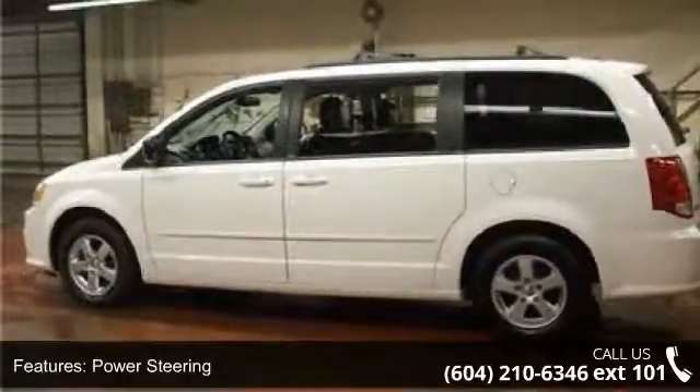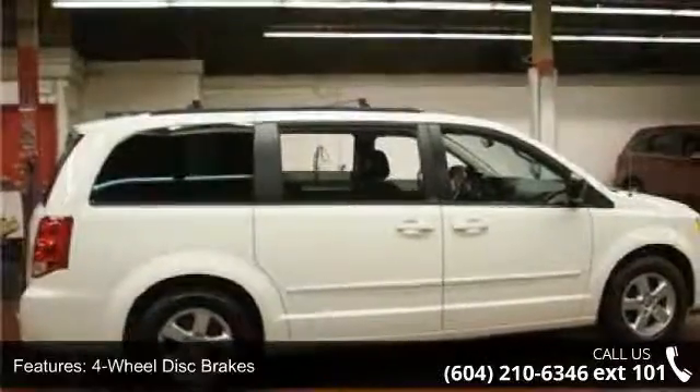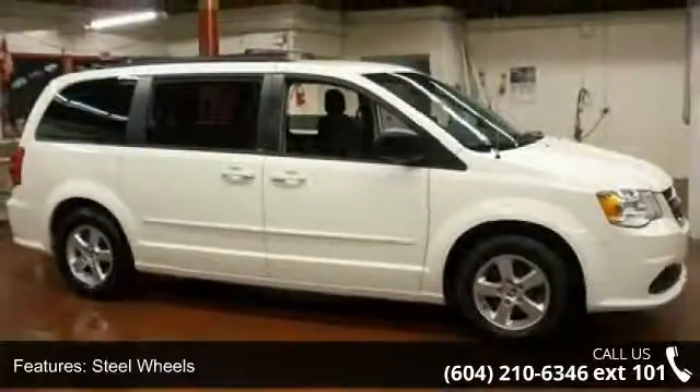This vehicle's top features include front-wheel drive, power steering, ABS, four-wheel disc brakes, steel wheels, wheel covers, automatic headlights, privacy glass, MP3 player and auxiliary audio input.